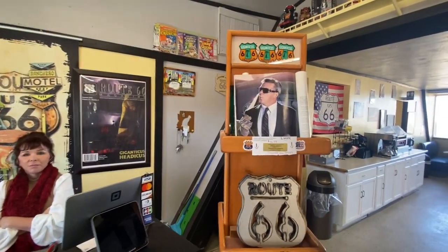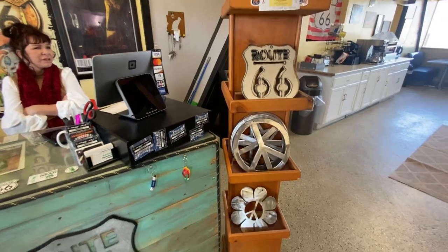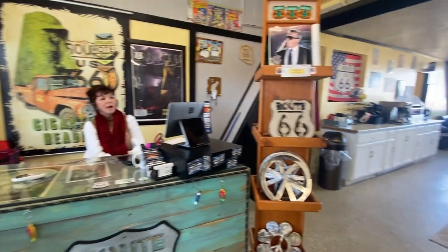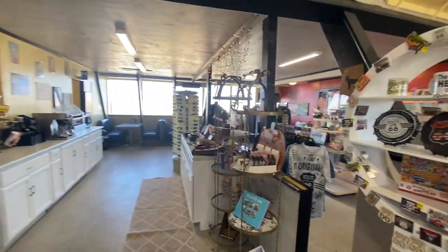Greg Arnold is the one who made the Route 66 signs right there that you see — handmade on Route 66, all signed by him. A lot of our stuff in here is custom-made. A lot of the things we carry you can't get in other stores around here. We try to keep our stuff unique. He makes a lot of them. We design a lot of our mugs, our magnets, some of our patches and stickers — we do them ourselves. Take a look around.